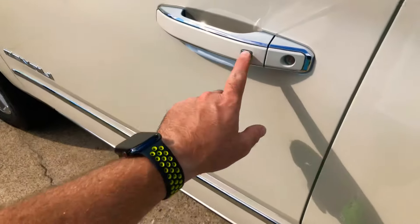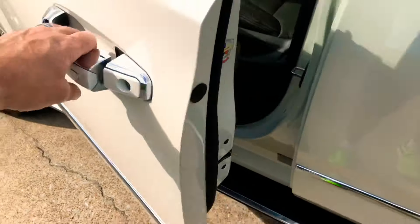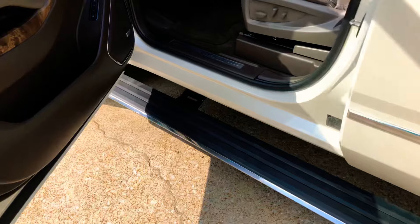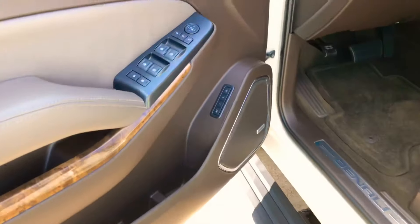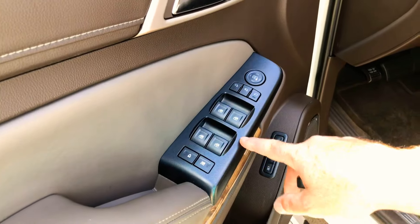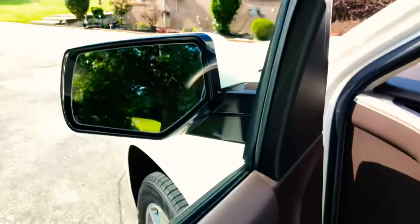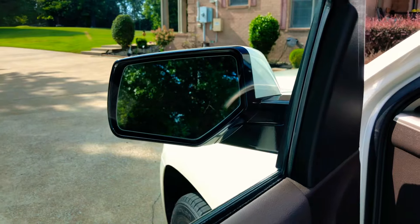It's got the passive active key — you can unlock or lock by touching the button as long as the key fob is nearby. As you can see, those power steps come out. Got power windows, power heated mirrors — they're folding mirrors also. Memory seat. It's got the blind spot warning system in the mirror.